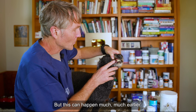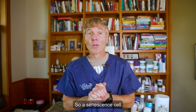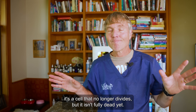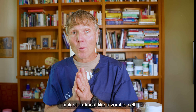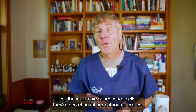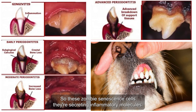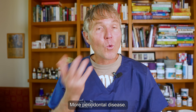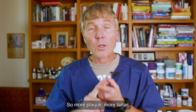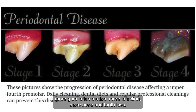Chronic inflammation can lead to an aging-related condition called senescence — but this can happen much, much earlier with ongoing chronic inflammation. A senescent cell is a cell that no longer divides but isn't fully dead yet — think of it almost like a zombie cell. These zombie senescent cells are secreting inflammatory molecules, which worsens the dental disease: more periodontal disease, more plaque, more tartar, more gum inflammation, more infection, more bone and tooth loss.